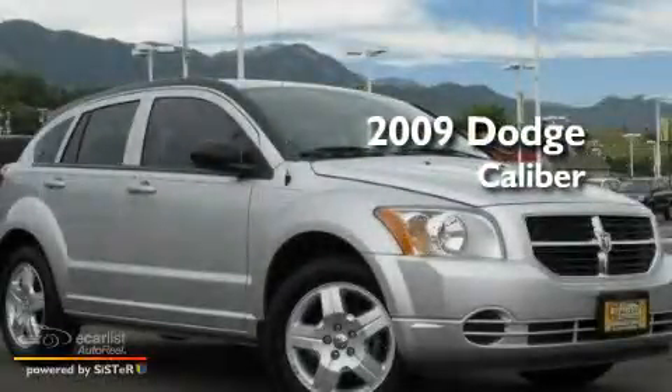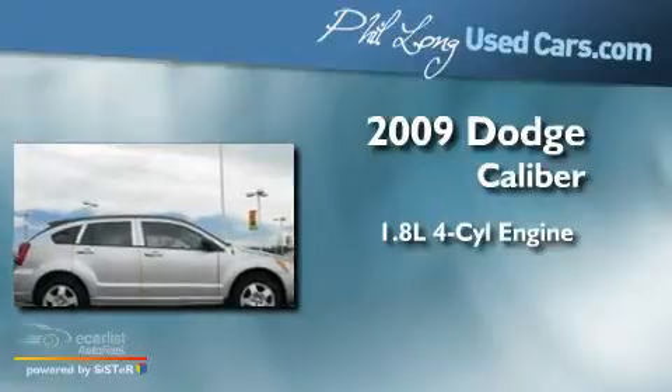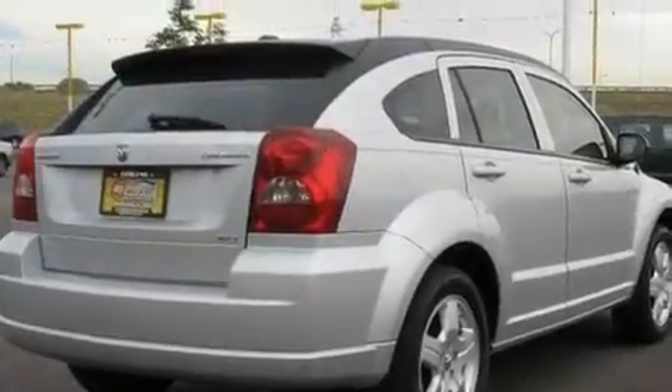This is a 2009 Dodge Caliber. It has a 1.8-liter four-cylinder engine and an automatic transmission. Its top features include solar-controlled glass, heater vents for rear-seated passengers, and cruise control.